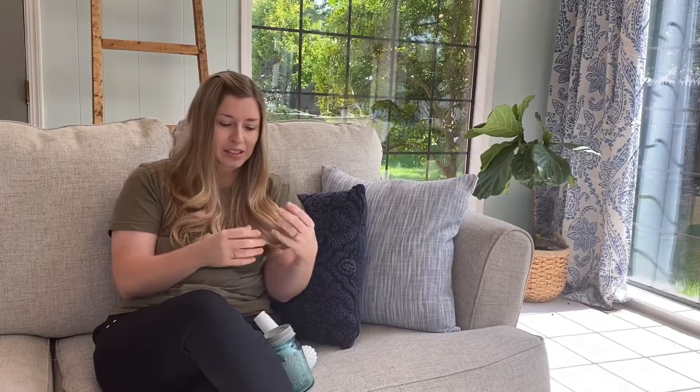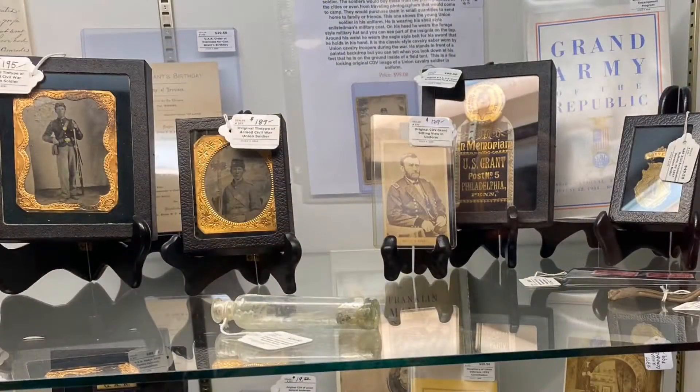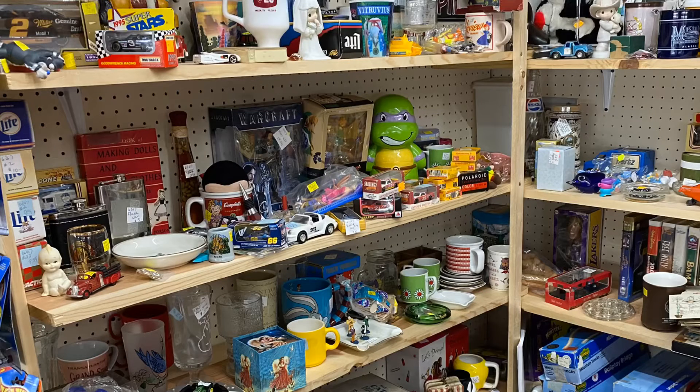Sometimes it's just one certain piece I'm looking for — I recently got a vintage typewriter I'd been wanting for a while. I also just love taking our kids antique shopping. As we walk through, we'll tell them, 'This is how they used to use this,' or 'This was its original purpose,' or 'This is how they did things back then.' It's neat for them to see that history and learn how people used to do things years ago.